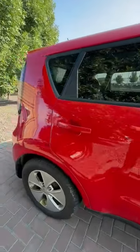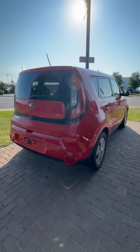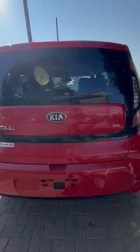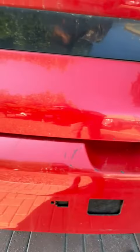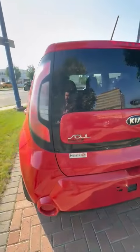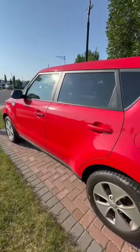Doing a walk-around of the vehicle, I didn't notice any damage on it at all — very, very good condition. No bumps, cracks, no big dents or anything like that. The only thing that I noticed at all was a tiny bit of paint scratches on the rear bumper, probably just from putting stuff in and out of the trunk from the previous owner. Other than that, very, very good condition.